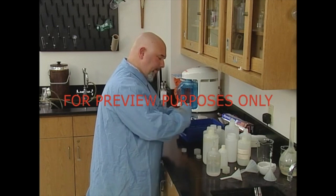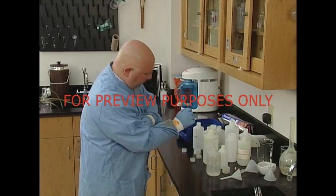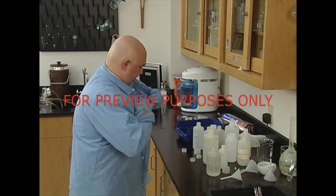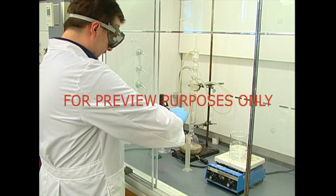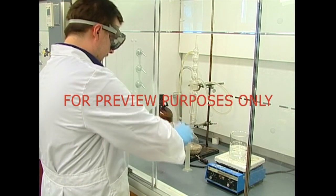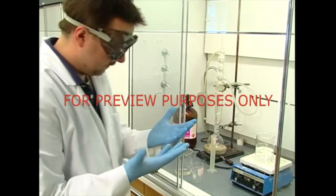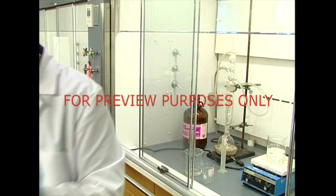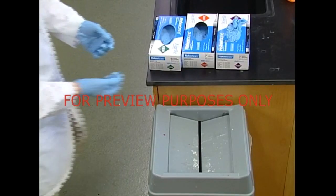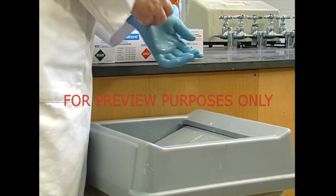You should also monitor the condition of your protective equipment throughout the day, and immediately replace anything that's damaged or that may have become contaminated. Pay special attention to your gloves. Perspiration on the inside and other liquids on the outside can make gloves permeable to the very thing you're trying to prevent: contamination. Change your gloves at least once every two hours, or as soon as they become wet.